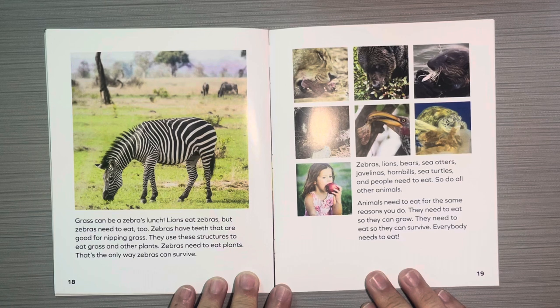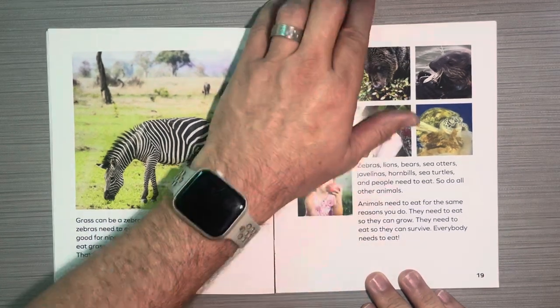Zebras, lions, bears, sea otters, javelinas, hornbills, sea turtles, and people all need to eat — and so do all other animals. Animals need to eat for the same reason you do: they need to eat so they can grow, and they need to eat so they can survive. Everybody needs to eat.